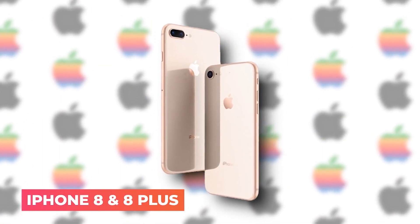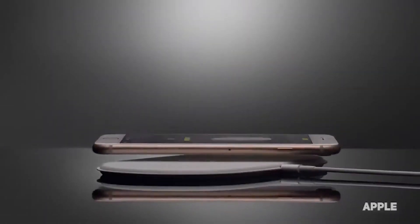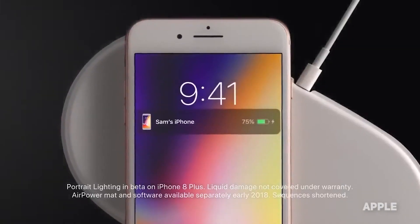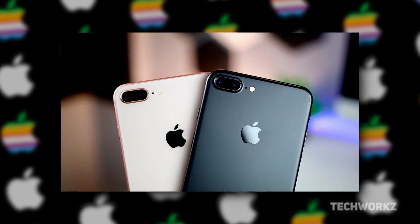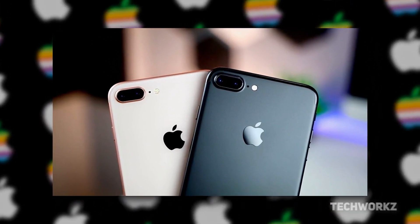iPhone 8 and 8 Plus — the iPhone 8 was very similar to the iPhone 7, and they only renamed the phone and resold it for an additional $50. However, the iPhone 8 Plus was another leap in phone size for an additional $100.